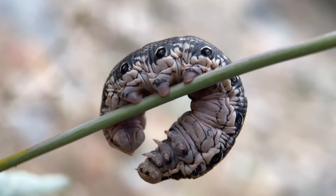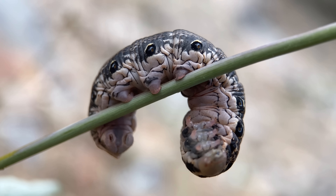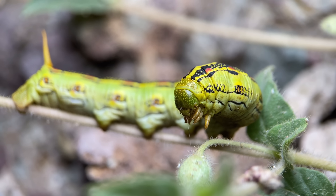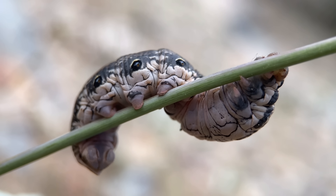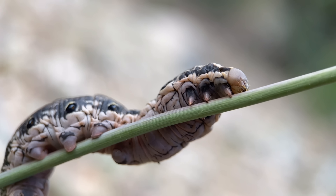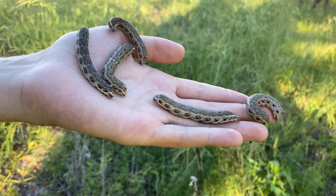Boerhavia is also a popular choice for some other sphinx species — in a recent video, we saw that the white-lined sphinx also feeds on these plants. And even though these are critically imperiled, in some areas in southern Arizona at the right time of year, it is possible to find several of them living within a meter of one another.